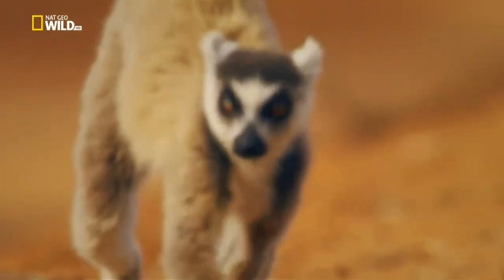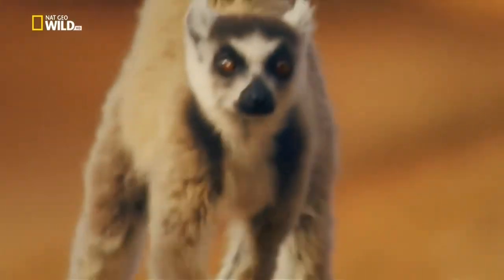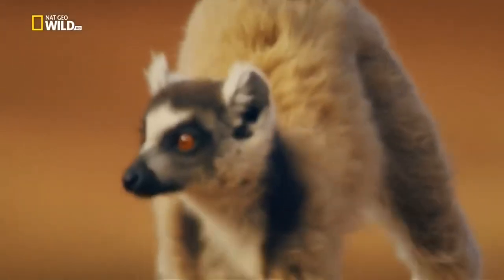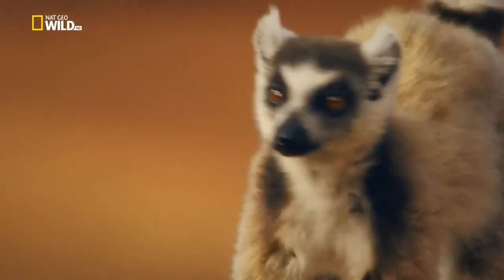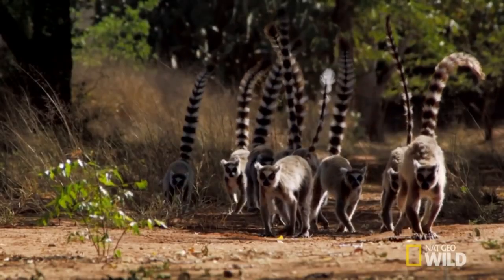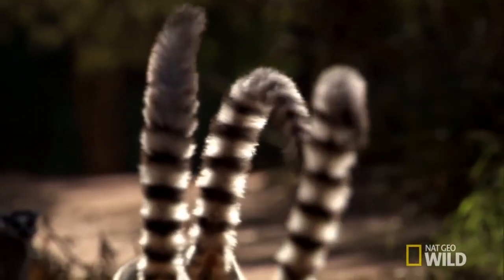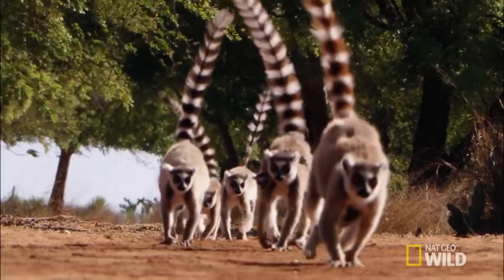The ring-tailed lemur, also known as the catta, is the most famous mammal on the island of Madagascar. It is lithe and agile, ready for action like a cat. The tail is approximately 15.75 inches long, and the weight is just over 4.41 pounds.